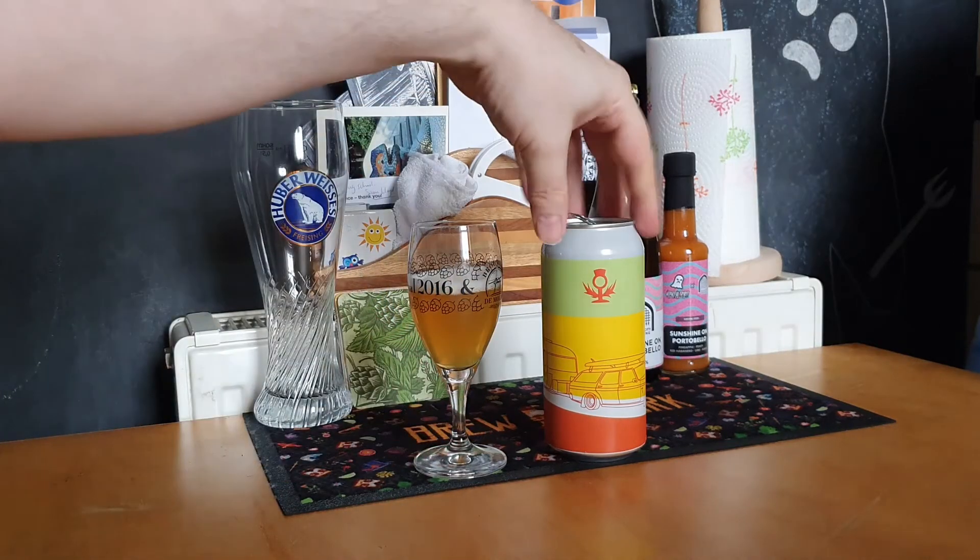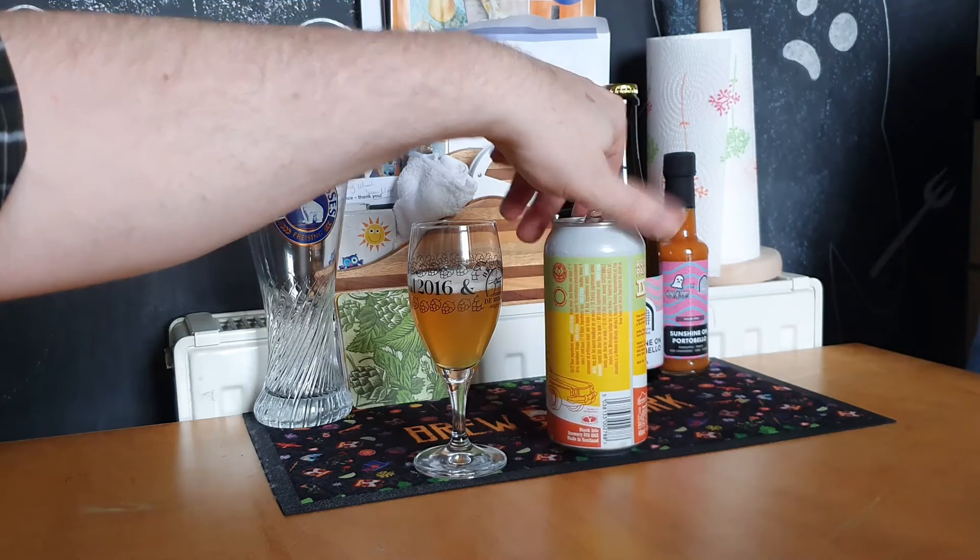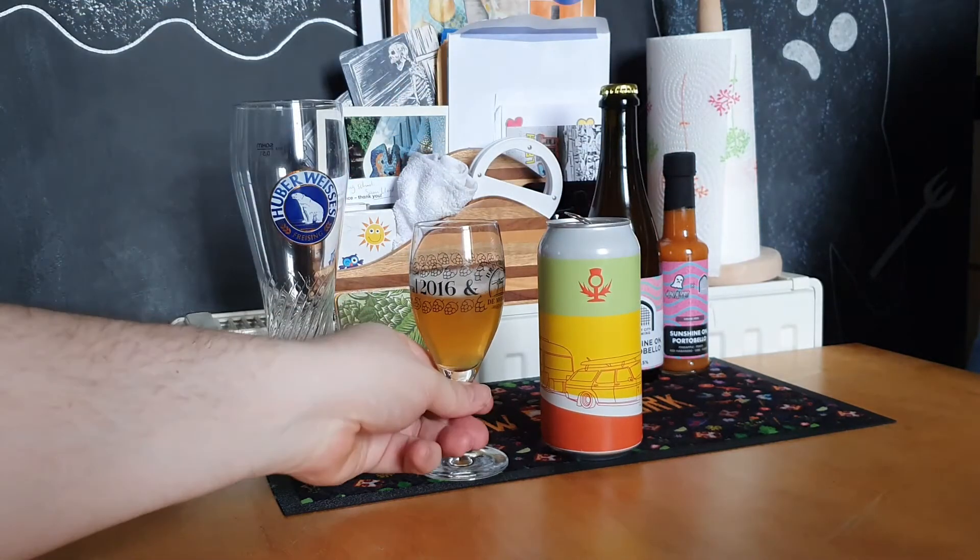Quite herbal actually. That's really interesting — I think there's some Idaho 7 in this. A bit of mango on the nose as well.